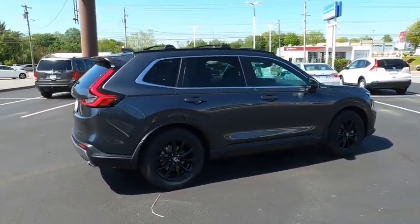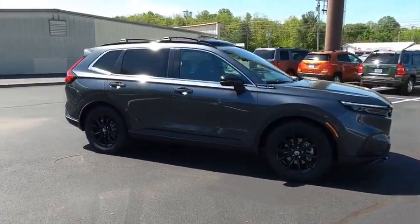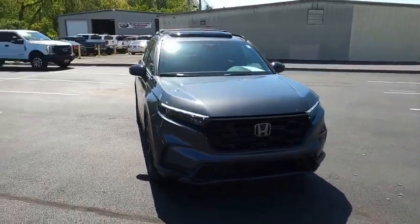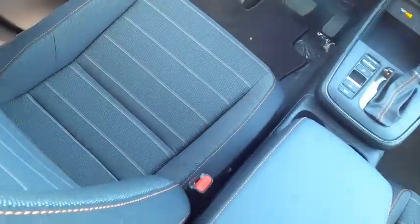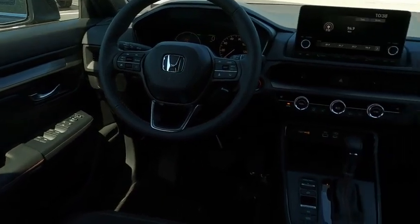The Honda CR-V Hybrid offers a powertrain with plenty of energy, a cabin with plenty of room, and a ride with plenty of comfort. This is all in addition to the fact it's a hybrid vehicle and the additional efficiency that it offers. Is love at first sight really possible? Let us know when you stop in.